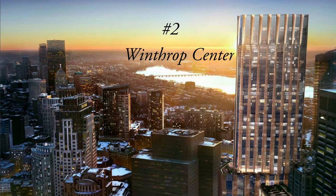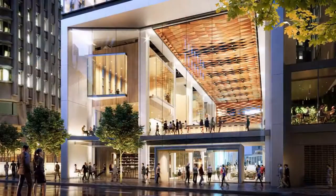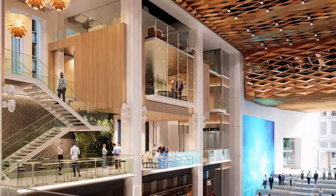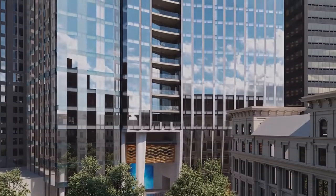Winthrop Center at 240 Devonshire Street is a new construction luxury condo building located in the Midtown and Financial District of Boston. Winthrop Center was completed in 2023, featuring 56 stories and 315 high-end units. Developed by Millennium Partners and designed by Handel Architects, this is the second tallest residential building in Boston, giving residents excellent views from the residences.